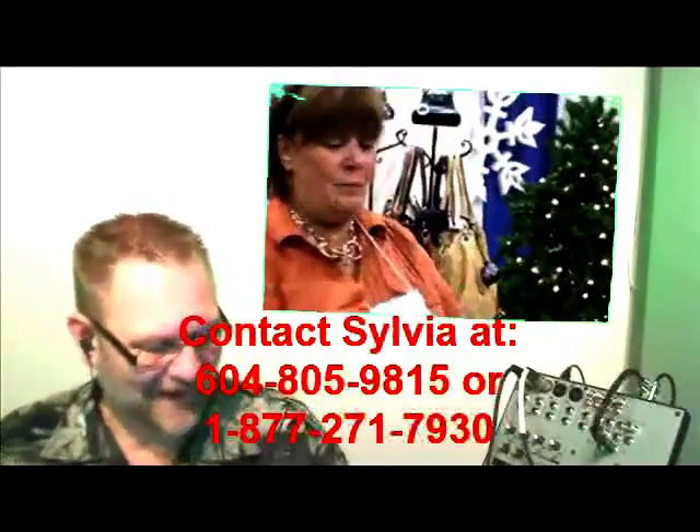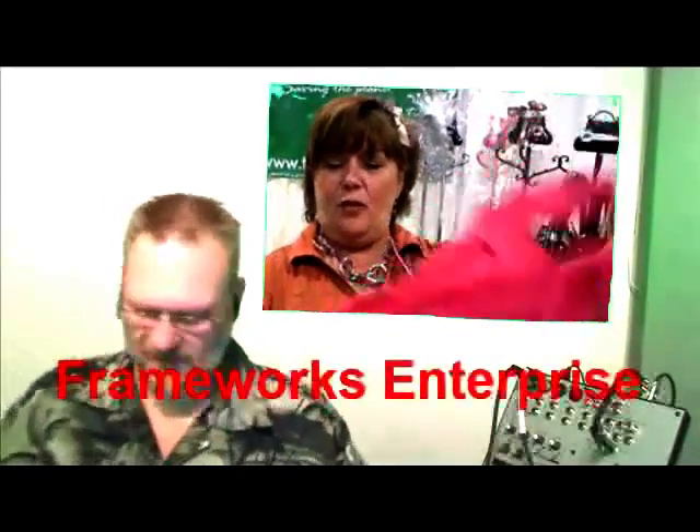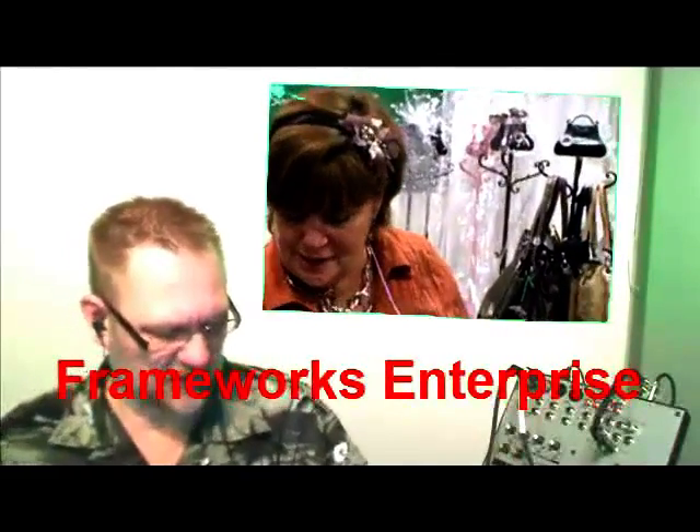The website is www.TheiTouchGloves.com. Here's another thing that Sylvia has done — she's also the owner of Frameworks Enterprise, and she also has a website called FashionEcoBags.com. I was really impressed.